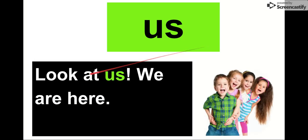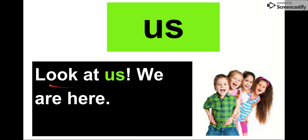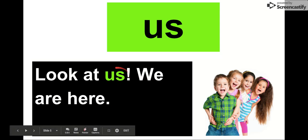Our next word is us. That's a short word. Us. Say it with me. Us. Our letters are U-S. Let's check it out. Look at us. We are here. Look at us. It's like they're saying it — they're saying, look at us. Look at us. We are here. Our word is us.